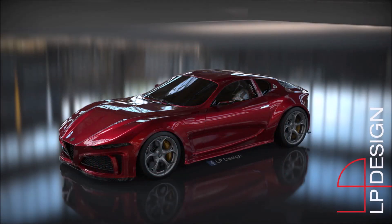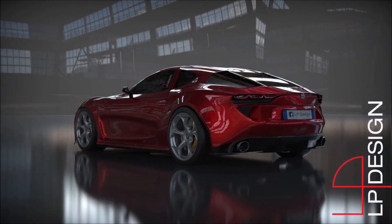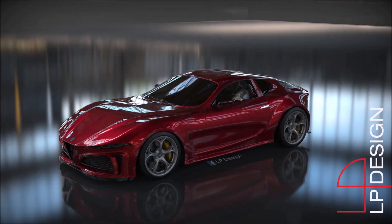Until then we do have these renderings — thank you LP Design for that. I want to know what you guys think down in the comments below. If you enjoyed this video, make sure you give it a big thumbs up; it helps get up in the rankings so more people can see it and we can have a bigger discussion on LP Design's 6C GTAM.